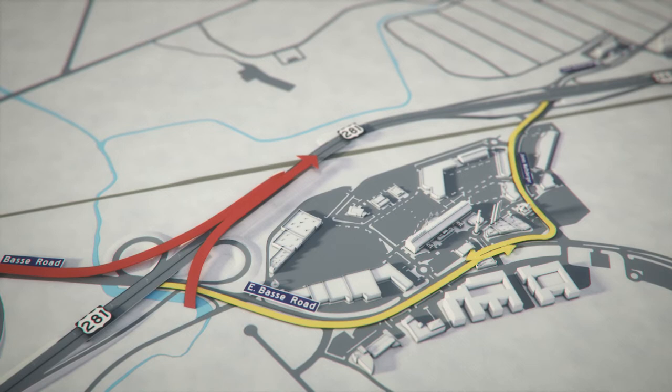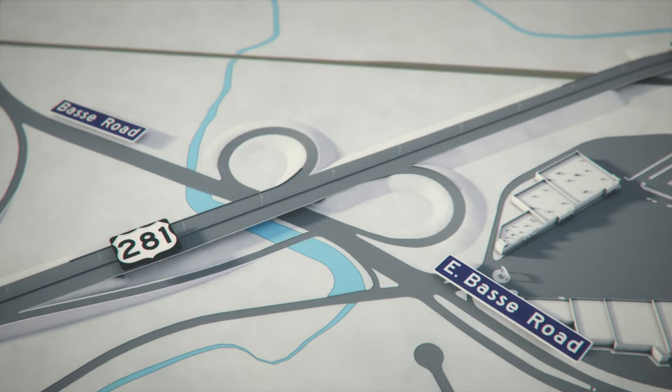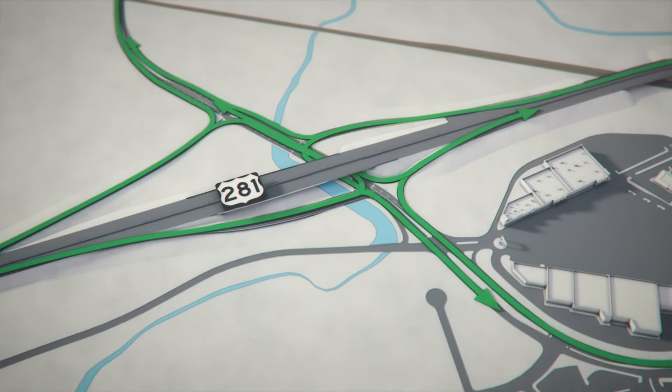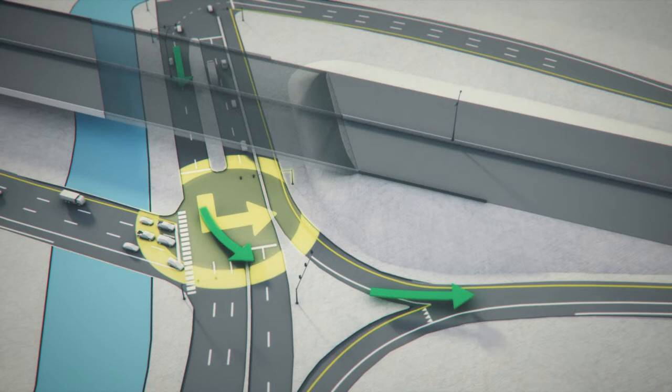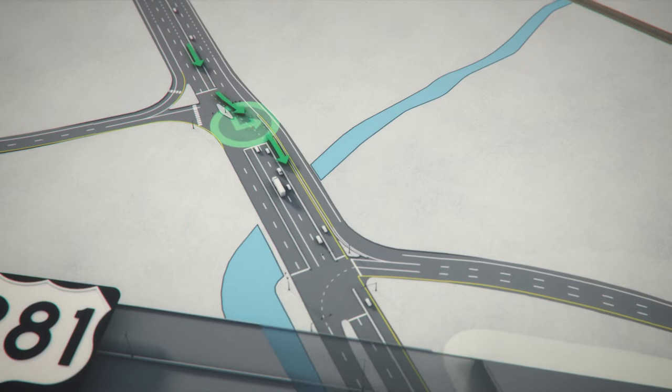The new design at Bassey Road replaces the cloverleaf ramps with standard on and off ramps, so that every direction will become accessible to drivers at Bassey Road. New traffic signals at the interchange will coordinate the movement of vehicles getting on and off the freeway. In addition, left turns heading north on 281 will be shifted to the west, helping left turners enter the on-ramp without having to yield to oncoming traffic and reducing congestion on Bassey under the highway.